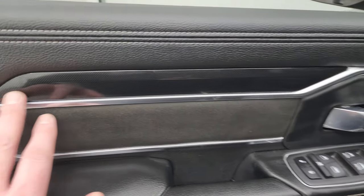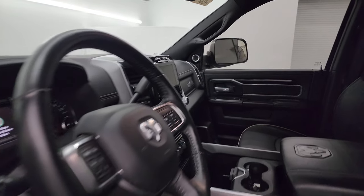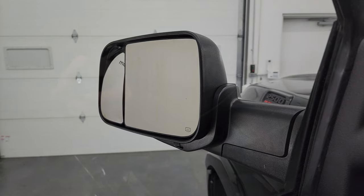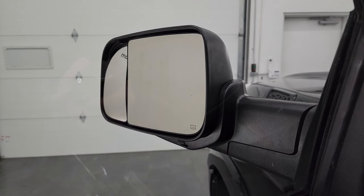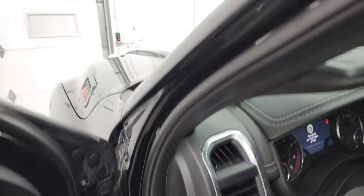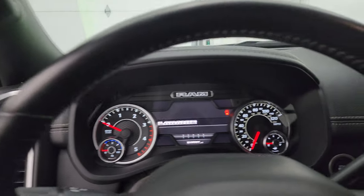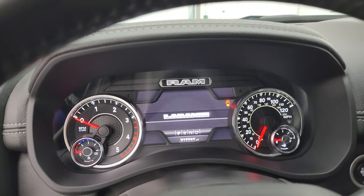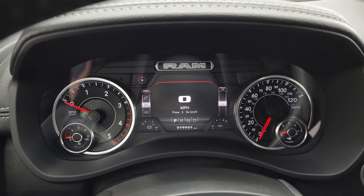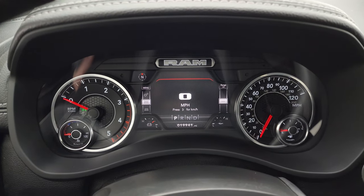You get the suede insert on the doors and a diamond plate-looking finish trim. The mirrors do power fold in — both sides are working properly. You also get a power blind spot mirror on the passenger side, so you can adjust that mirror from the driver's seat, which is pretty nice. You get the seven inch LCD display. 19,941 miles on this truck. Digital speedometer, compass display, battery voltage, oil temperature — you can change all those corners to read pretty much whatever you want. Instrument cluster is very nice and clean.